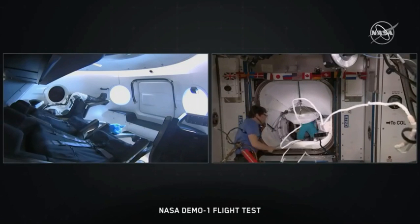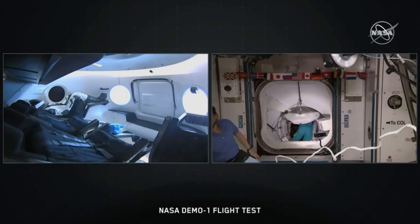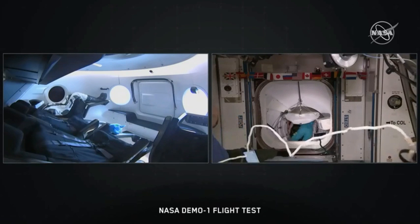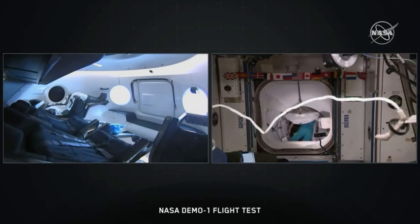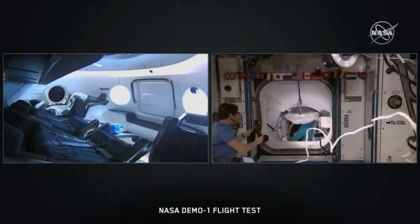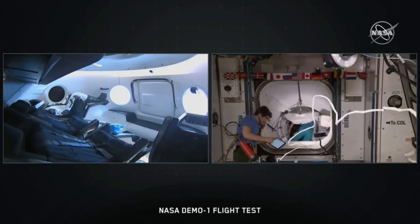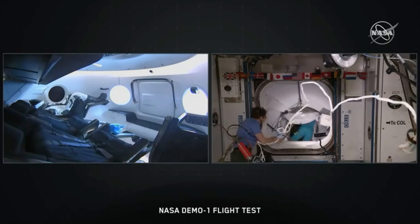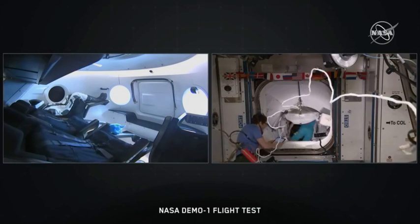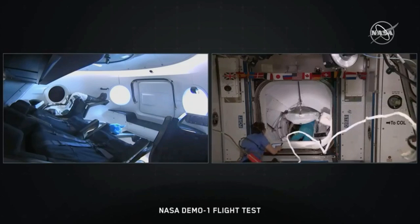So everyone keep an eye out. We should see that hatch opening momentarily. You're going to see Oleg and David up at the hatch and hanging back in Node 2. Hopefully on the left-hand side of the screen, inside the Dragon capsule, we might be able to see some of that hatch open activity. It's really unique to have this perspective from both sides. Standing by for hatch open.